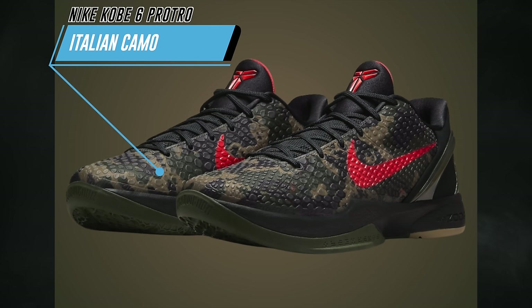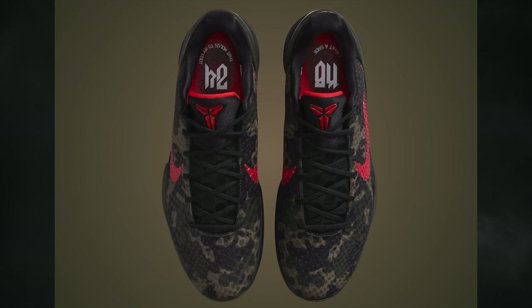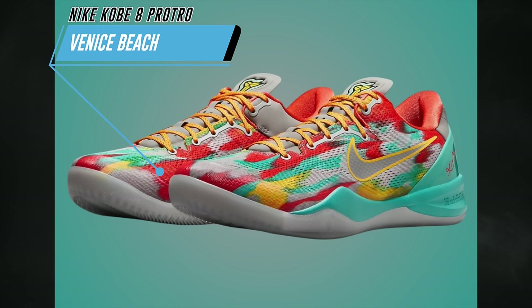The second Kobe release on April 13th is the Nike Kobe 6 Protro Italian Camo, featuring black, crimson, bog, and khaki. This is also an original colorway, originally released in 2011, retailing for $190. The third is the Nike Kobe 8 Protro Venice Beach, which originally released in 2013.